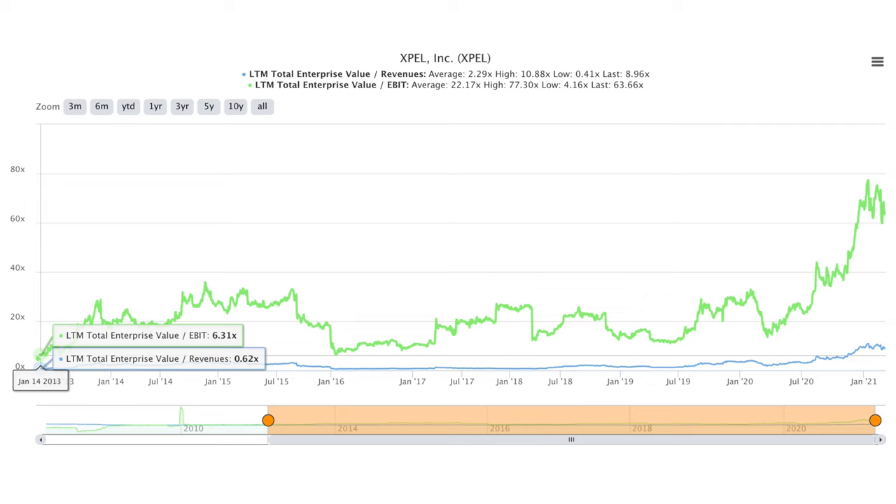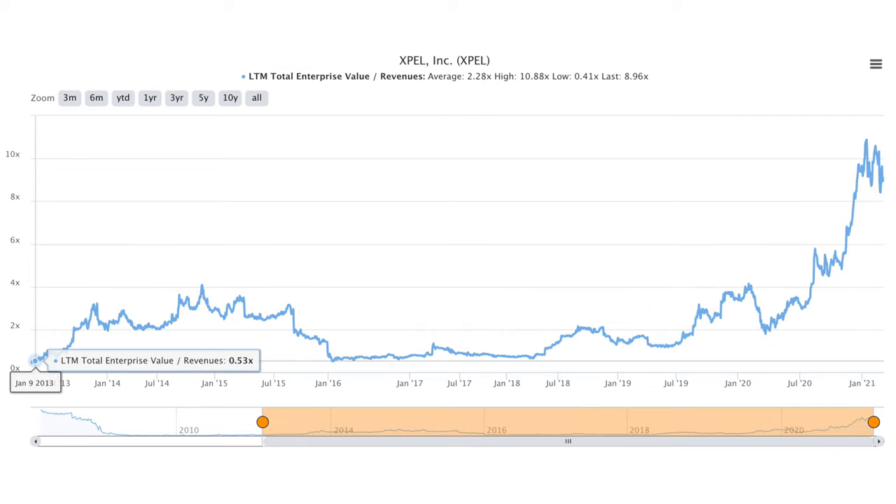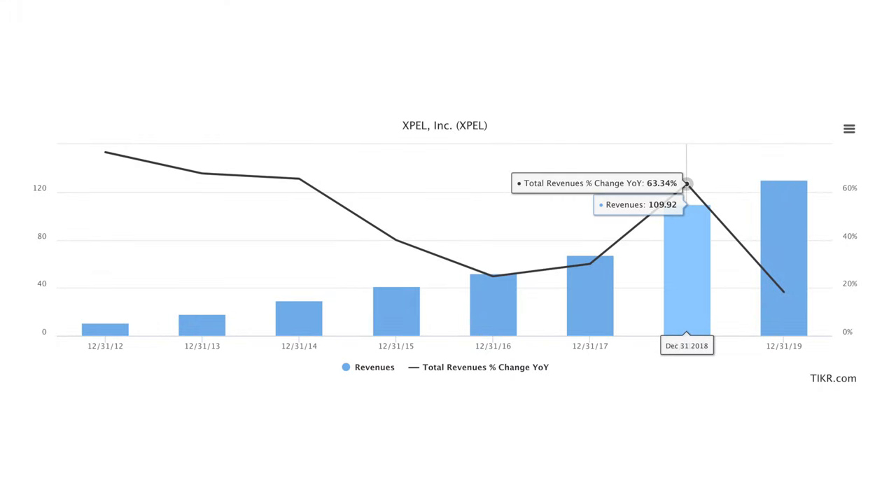The EV-to-EBIT multiple is now above 60 and the EV-to-sales multiple is now around 9. XPel's market cap is now an astonishing 1.4 billion dollars. Clearly, the stock enjoyed the tailwind of multiple expansion, but internal business growth is also quite impressive.